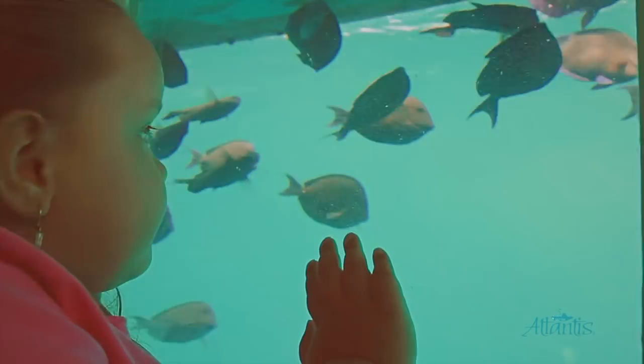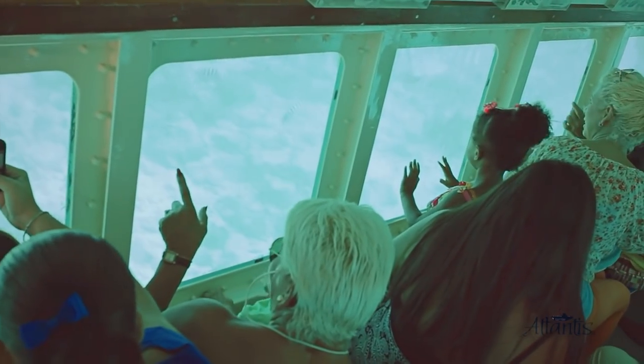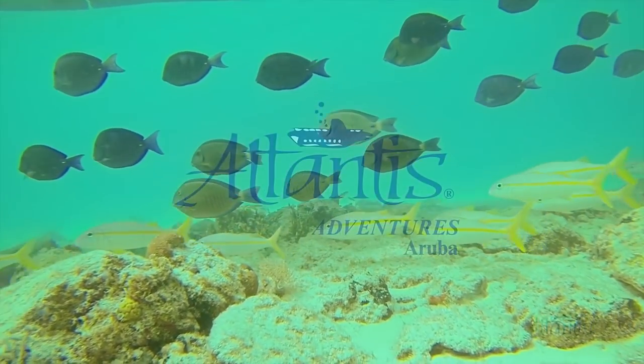This 44-passenger vessel is ideal for adults and children of all ages. A once-in-a-lifetime undersea experience in Aruba.